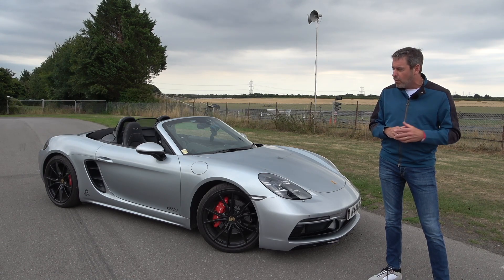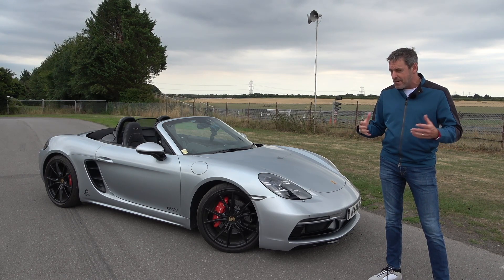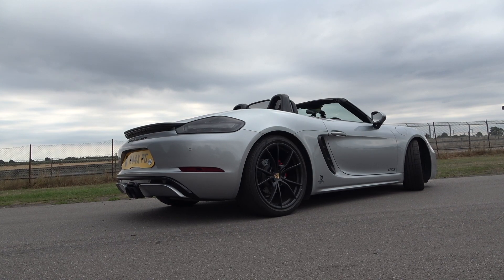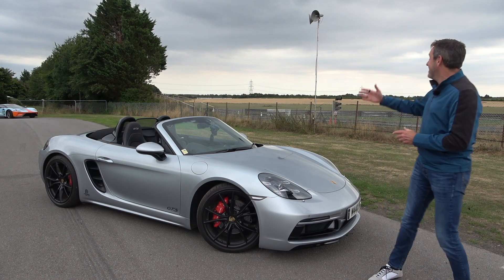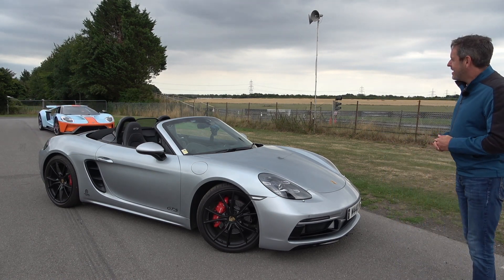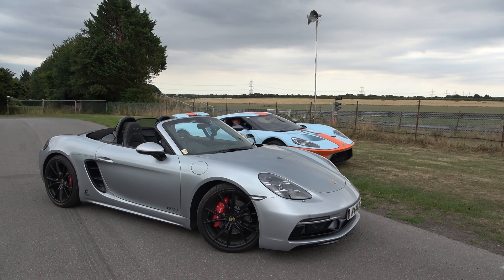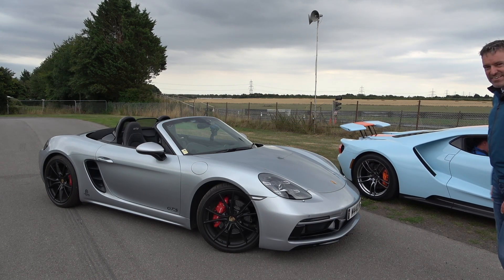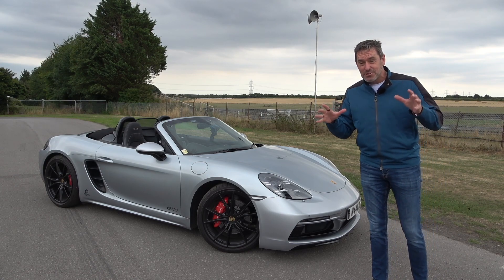I thought we'd use today as a bit of a backdrop for a potential review and an update, as a few of you asked for one. If you didn't see my collection video a few months ago, this is my Boxster 718 GTS — I love it very, very much. My mate Henry and Mr. Bradley are here driving the Ford GT. What a car. Anyway, I'm filming!